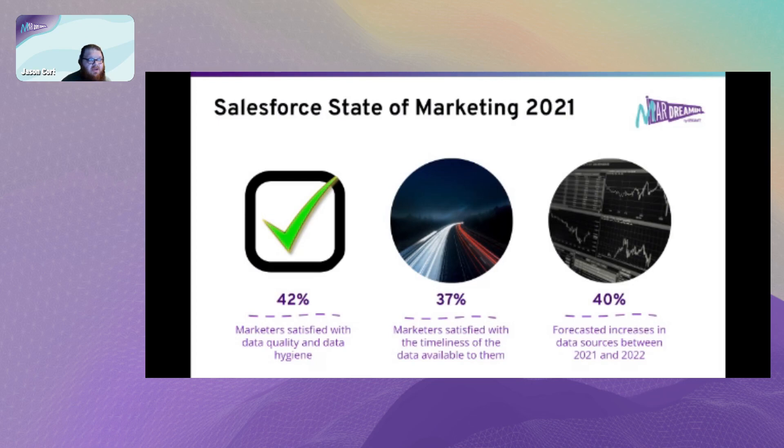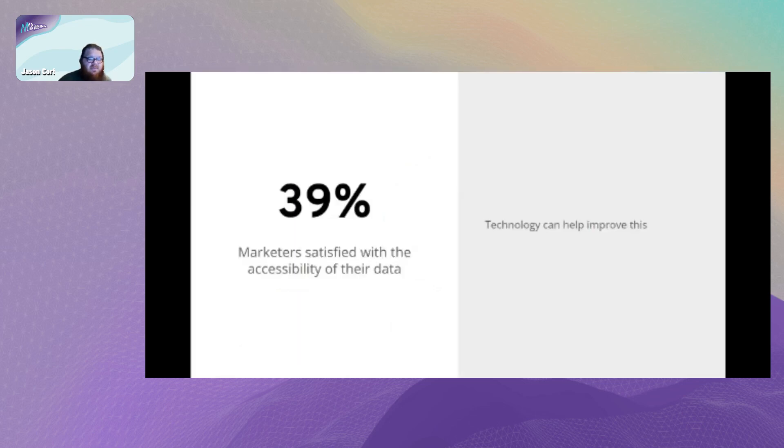This was originally inspired by the Salesforce State of Marketing report from 2021. Those of you paying attention will note that a State of Marketing 2022 came out about three days ago, so some of these figures may have been slightly superseded. Essentially, less than half of marketers are satisfied with their data - only 42% satisfied with quality and hygiene, only 37% satisfied with how timely it is, and 40% of businesses expecting their data sources to increase between 2021 and 2022.